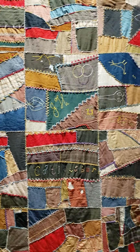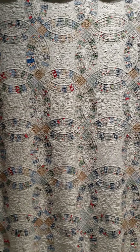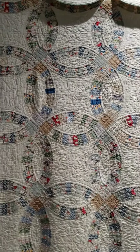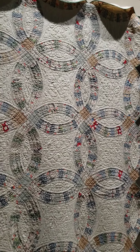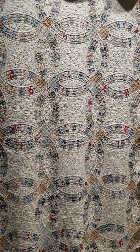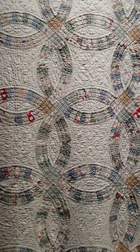Last but not least, we have the double wedding ring quilt. This particular one is from the 1920s, and that is also about the time that the first pattern for this quilt was published. It was very popular as a wedding gift. The idea of the interlocking circles is a motif that has existed in history much longer than that — it's just been around for a very long time as a symbol of love. This pattern was also very common during the Great Depression because quilters thought it was a great way to use up scrap pieces instead of having to buy new fabric.